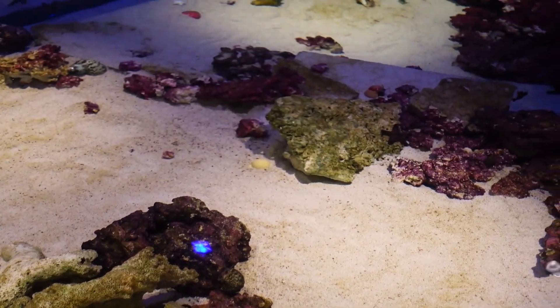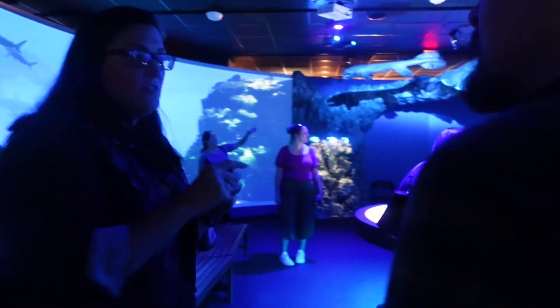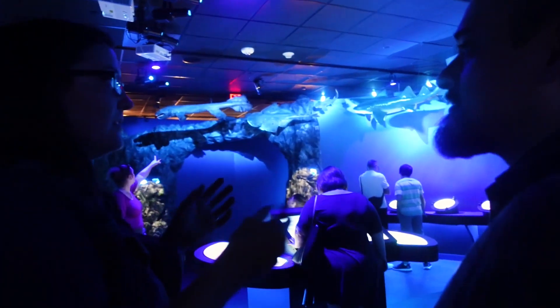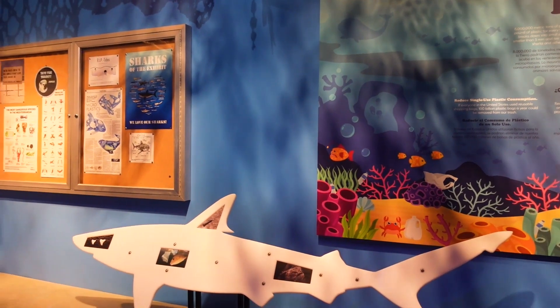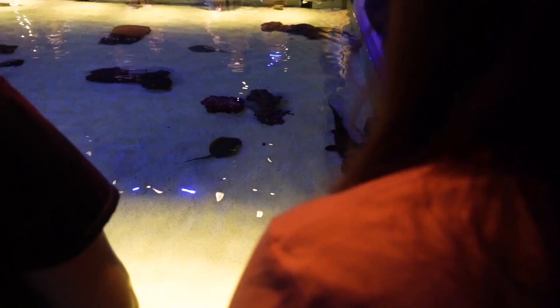There's even a tank where you're able to feel some of the sharks as well as some of the stingrays. Here we are talking to the curator as they guide us through the whole exhibit, which was an interesting part of the experience. We will be uploading that interview with the curator as well.